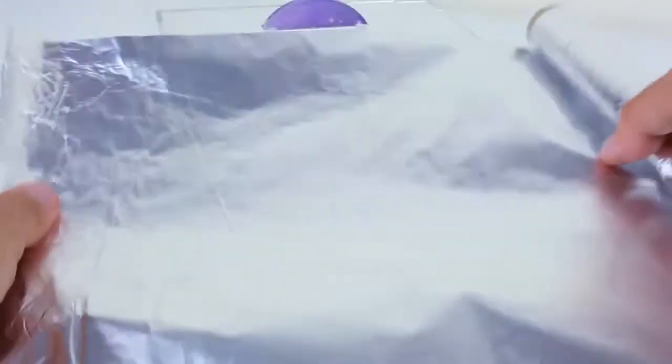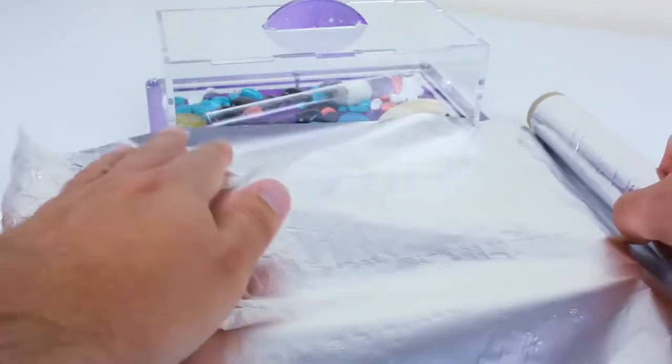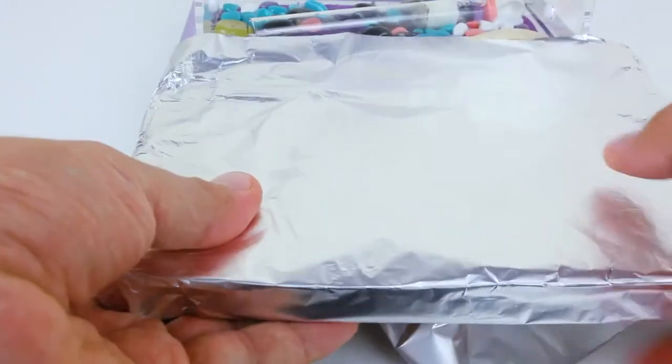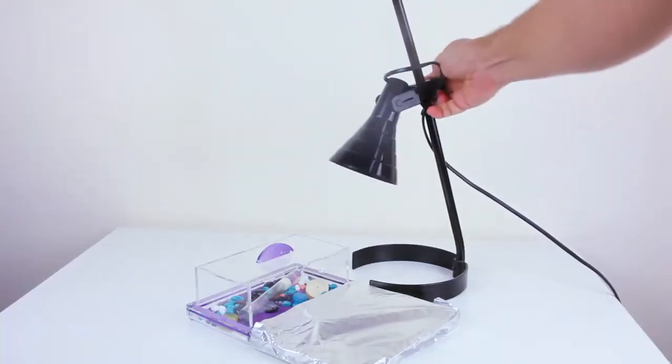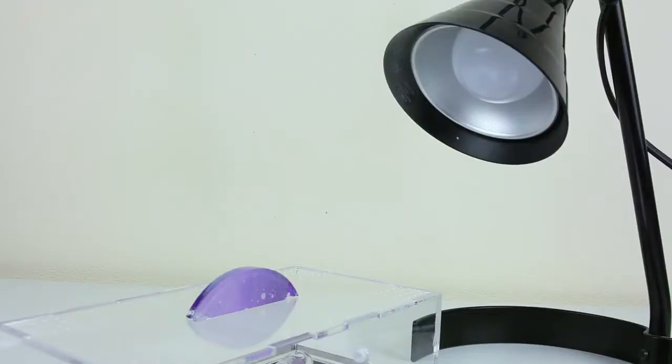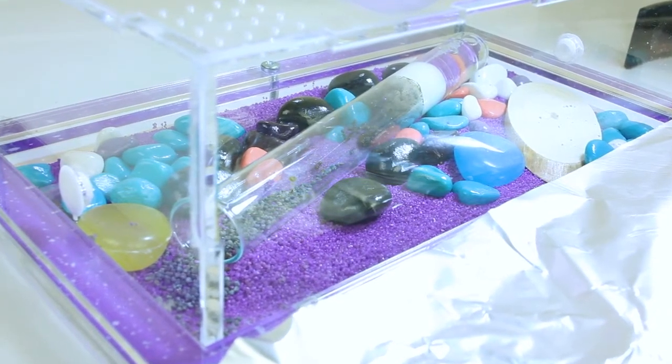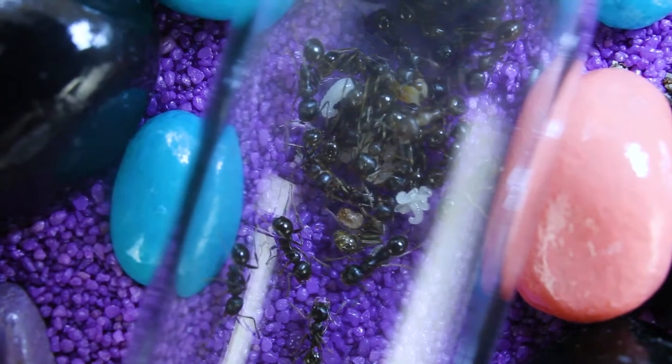It is strongly not recommended to shake ants out of the tube, but there is another way to speed up the process of relocation. The first step is to cover part of the farm with foil, then put a lamp nearby and turn on the light so it hits the arena. Ants don't like bright light and will try to hide from it in the part covered with foil.